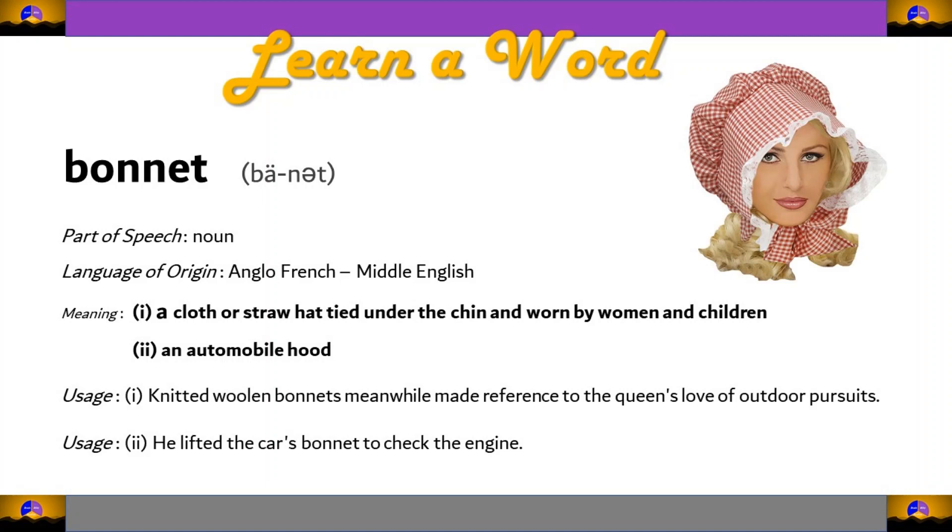Let's look at the usages for the word bonnet. The first usage: knitted woolen bonnets, meanwhile, made reference to the queen's love of outdoor pursuits. Usage number two: he lifted the car's bonnet to check the engine.